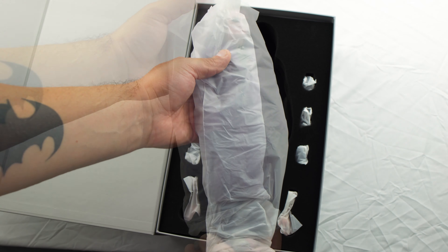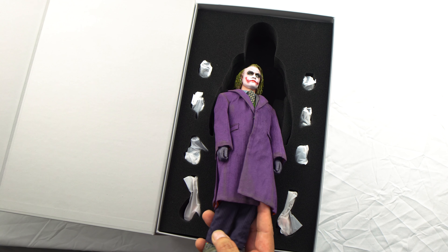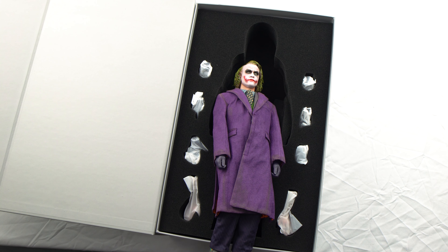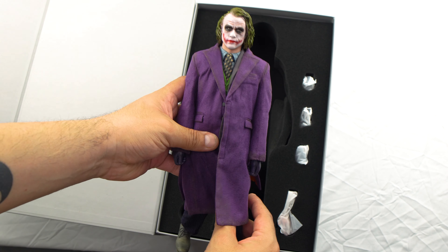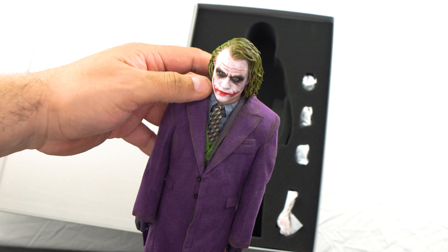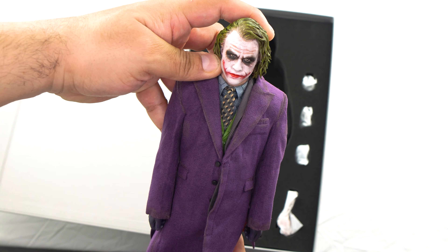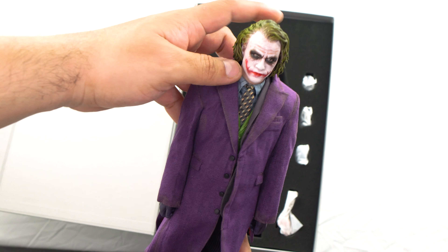Look at that — it's pretty. It's actually the first time I've seen myself too. Look at that — it's awesome. They get the color of the clothing, that sculpting, that face, look at those eyes. Oh my god, the sculptured effect.